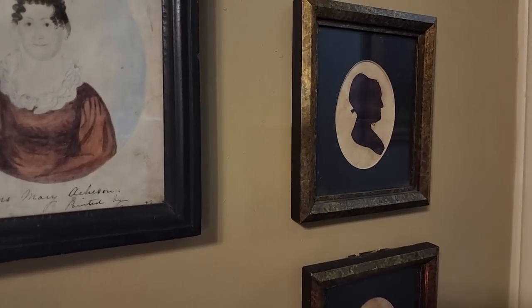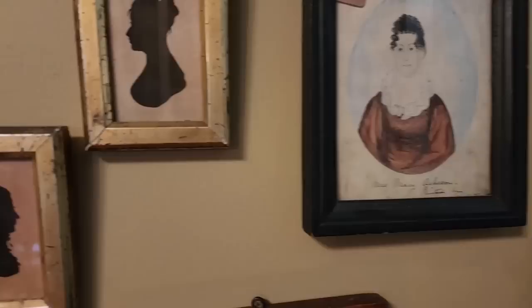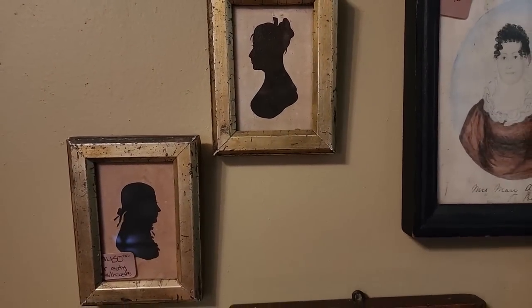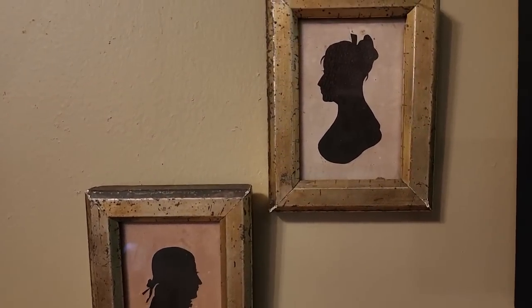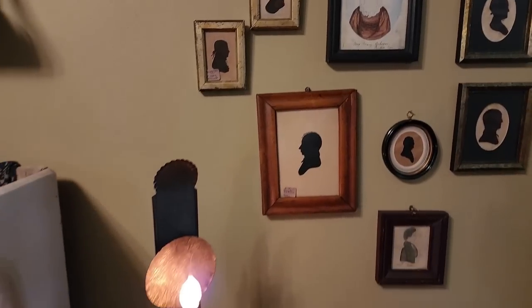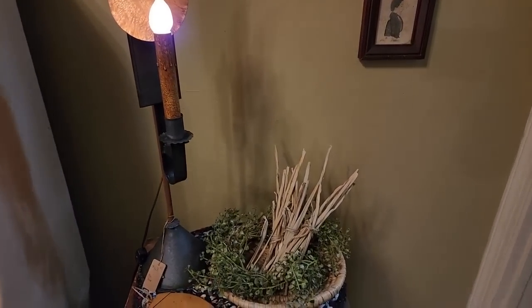Mrs. Mary Atchison. Oh, look at this early couple — love the hair designs. He has more ruffles on his clothing than she does! There are some pieces of rush, and a beautiful early-style candle or light fixture there.